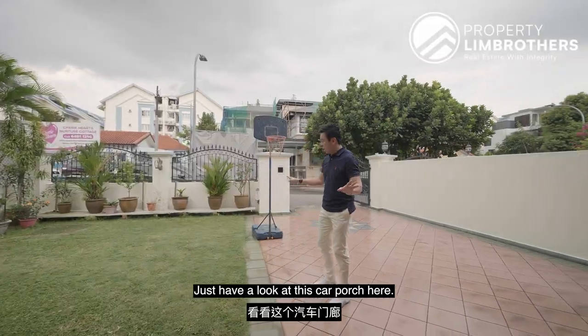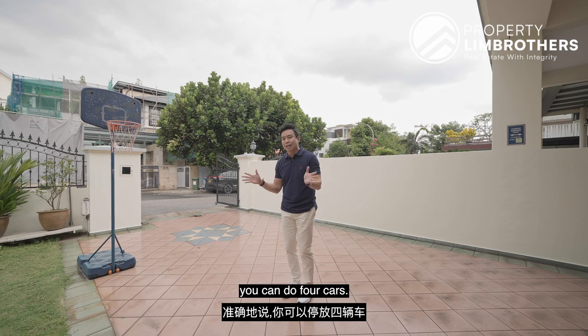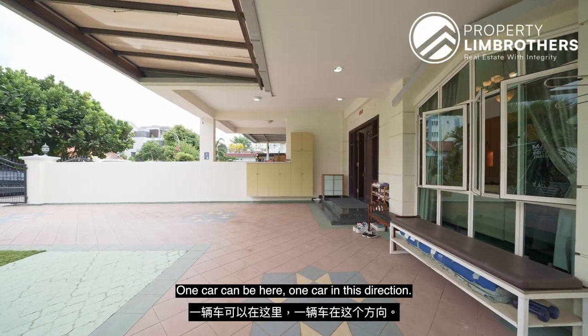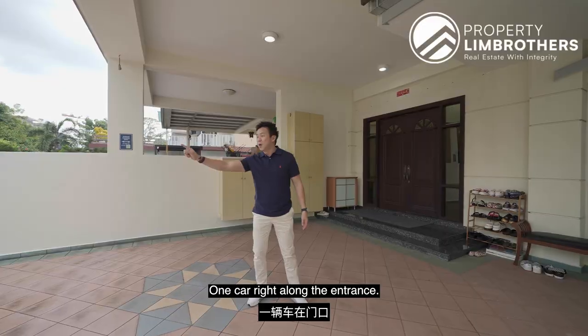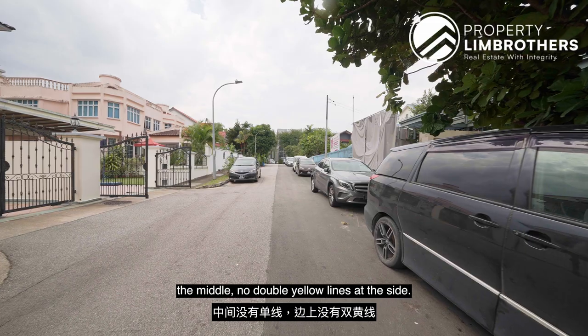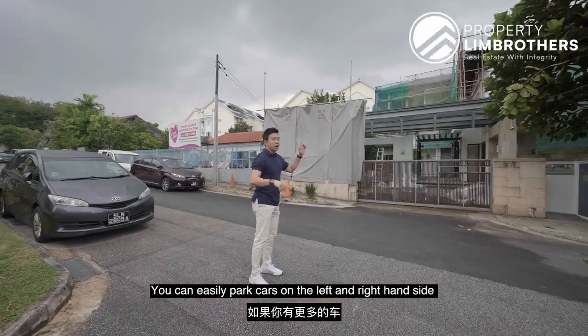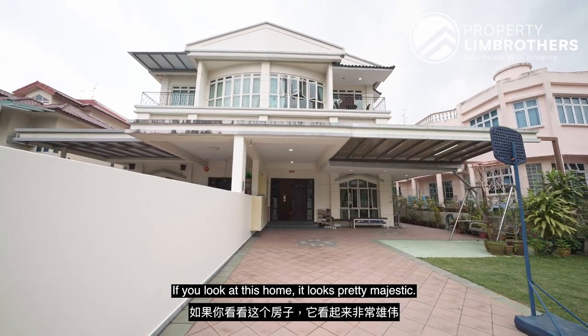Have a look at this car porch — it's columnless. You can easily park, I would say, an executive 4 cars: one car here, one car in this direction, one car along into the garden, and one car along the entrance. Outside on the street there's no single yellow line and no double yellow line, so you can easily park cars on the left and right hand side if you have more cars. This home looks pretty majestic.